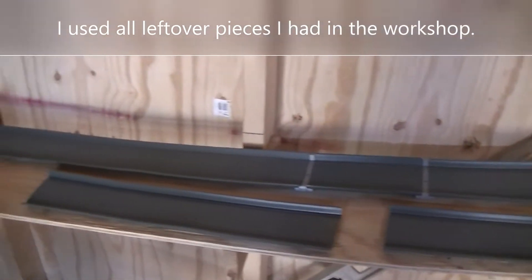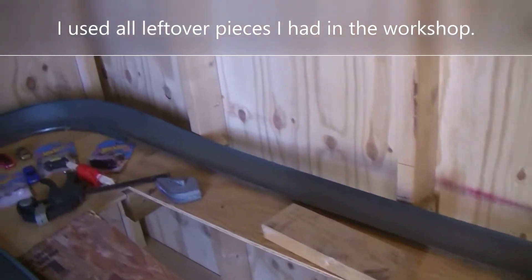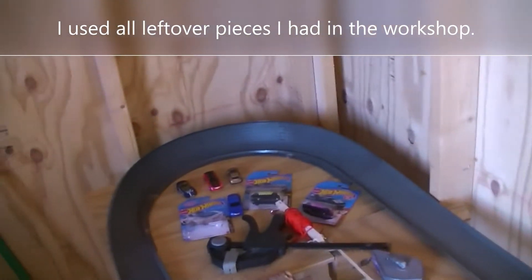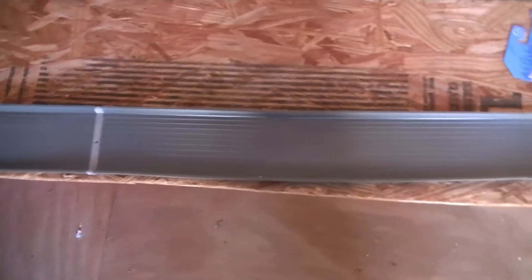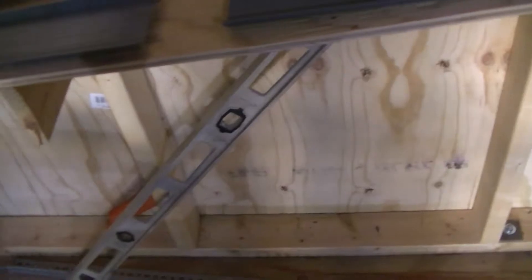Another 90. We've got a 180, getting really low. Coming down to the finish. And then we've got the rollout — I'm going to make a straight piece, a level piece here.